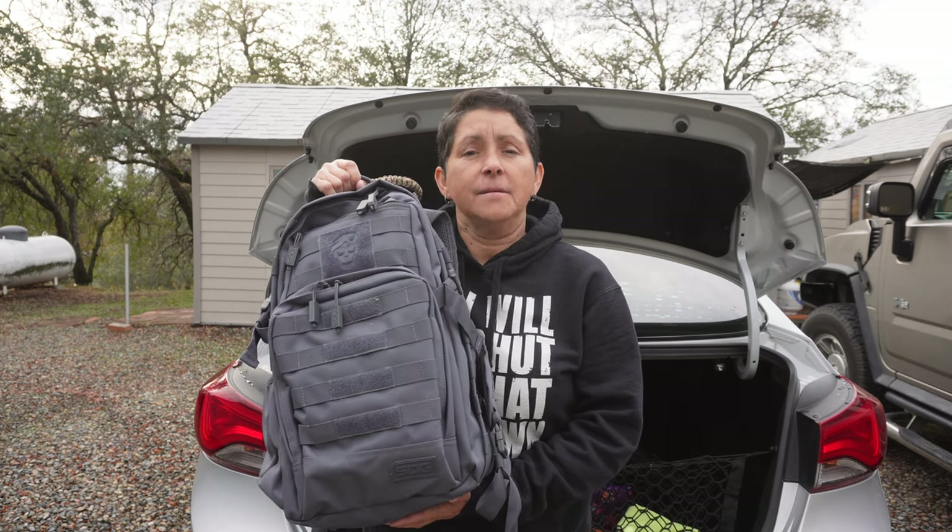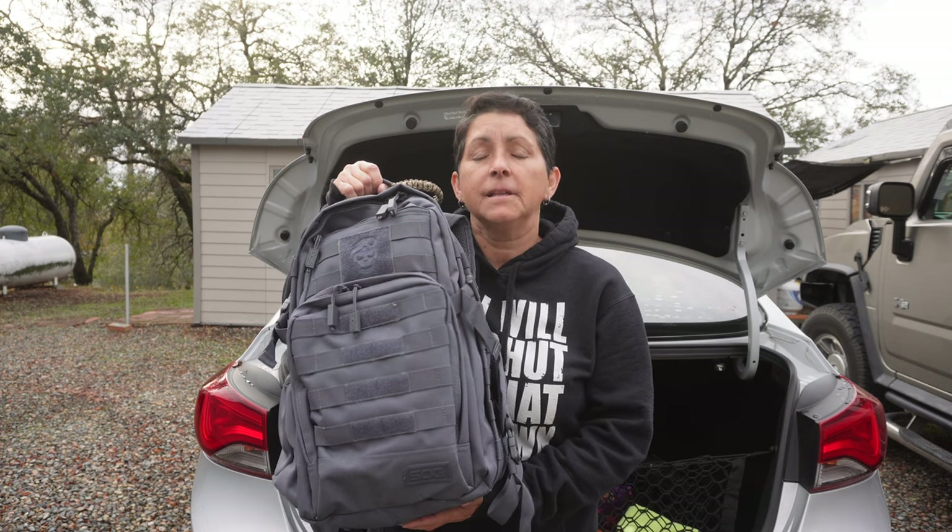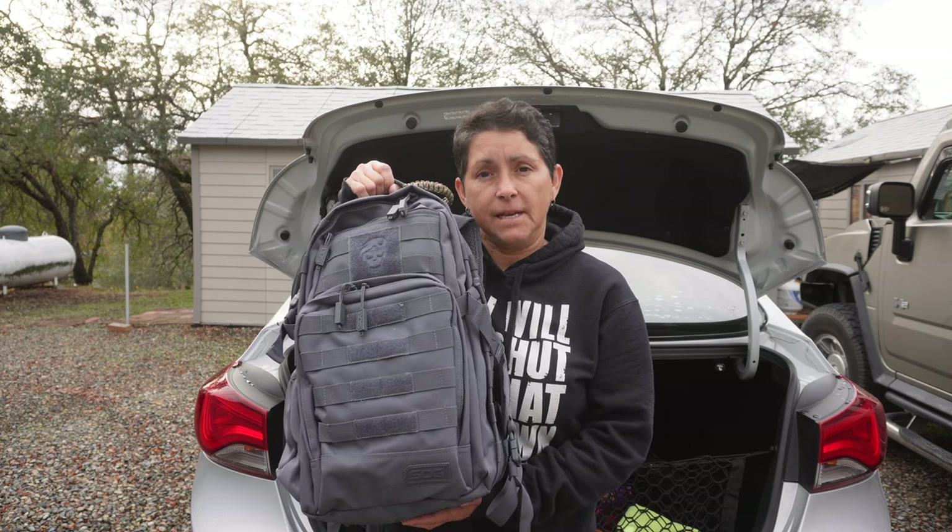This is a get-home bag that I keep inside the trunk of my car. Everybody should have one. Do you have one? Let's go inside and take a look at what's inside.